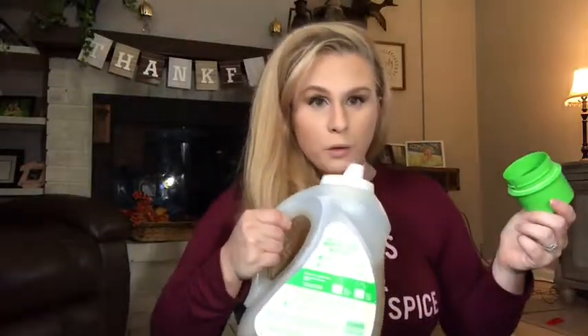Last but not least, for laundry I've been using the Gain Botanicals — this one is orange blossom vanilla. It smells so good — it's such a clean and light scent, but also a little fall-ish. It does a really good job. Those are all my must-have cleaning products as of right now.